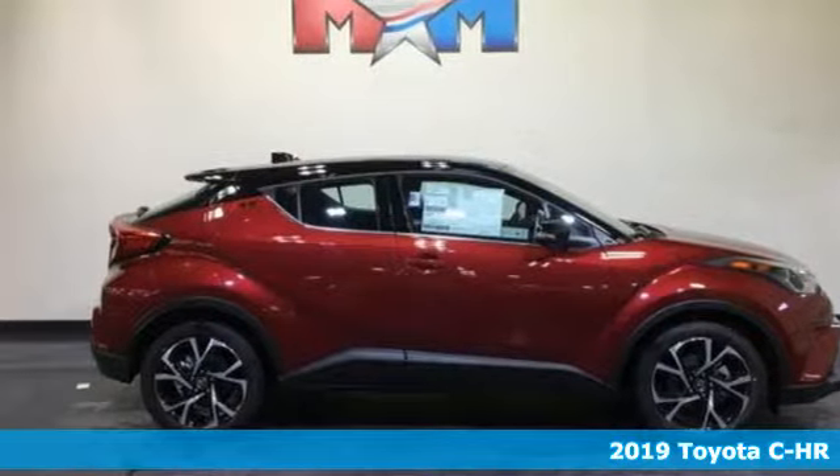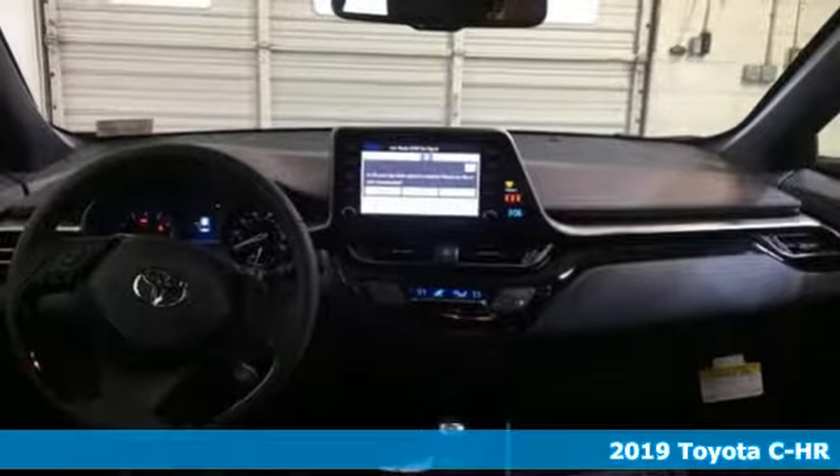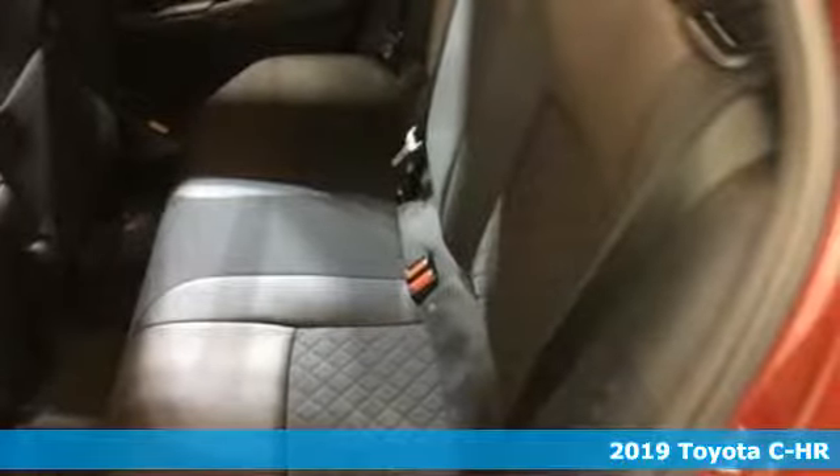Here's a new 2019 Toyota C-HR. When you're looking for comfort, convenience, and quality, you think Toyota. It comes with great features you'll love.